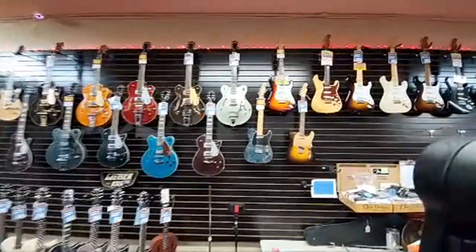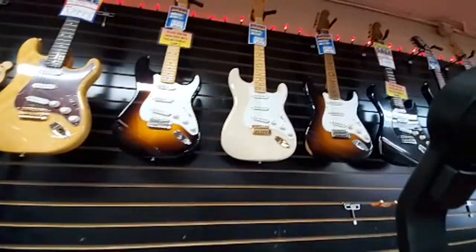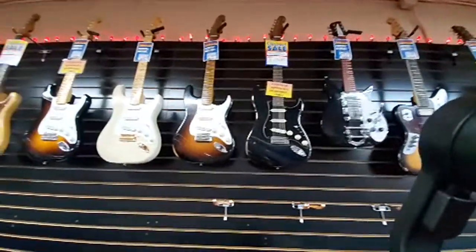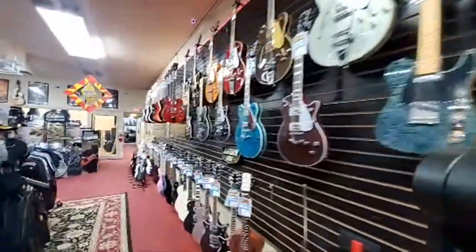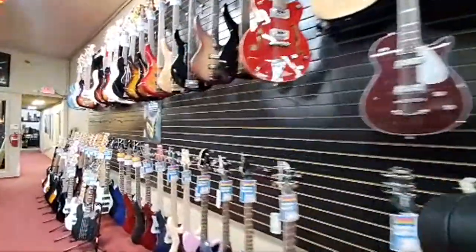Along the back wall here we've got a few offerings from Fender Custom Shop — this is some of the higher-end Fender stuff, straight out of Corona, California, next to Gretsch. Then we move into the basses.